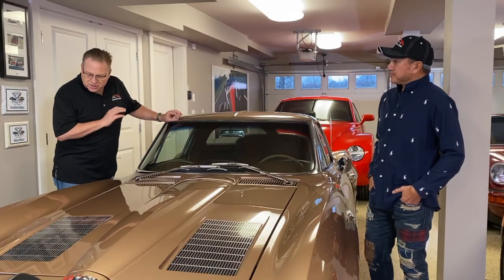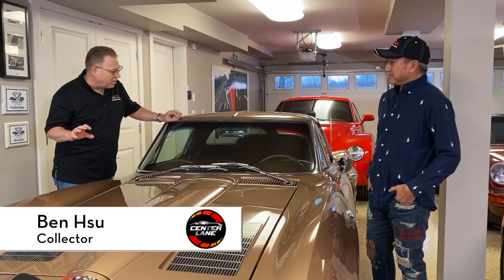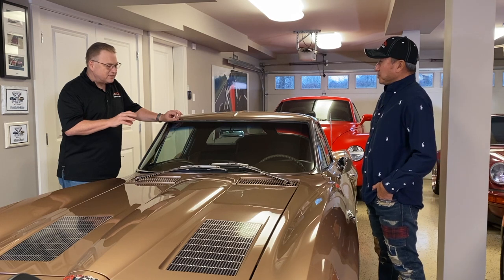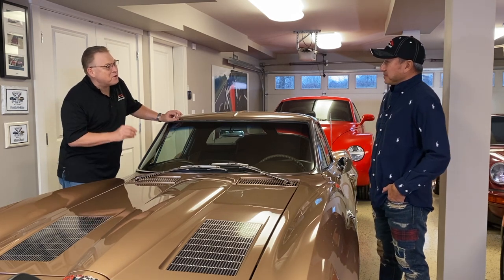Ben, tell me about this car — it's just an absolutely gorgeous car, the '63 Split Window. It is the holy grail of Corvettes. And I think it's also your birth year, is that correct?